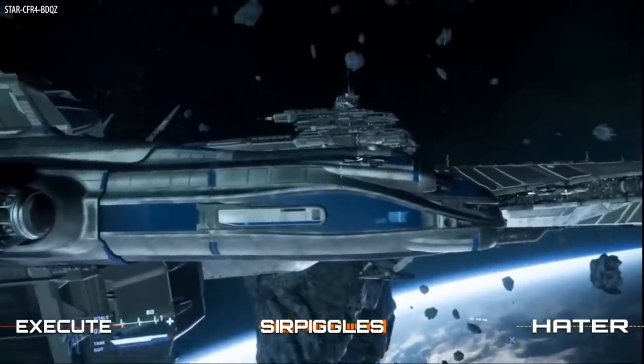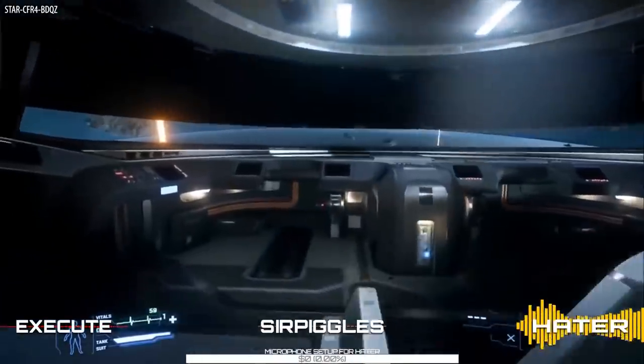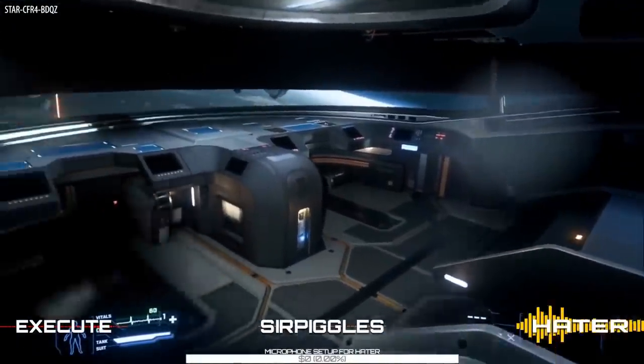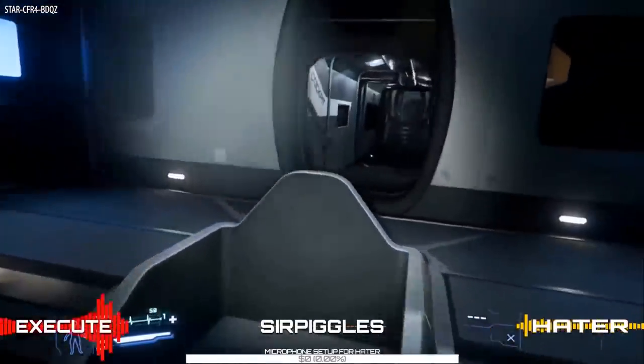Looking inside the ship, we start with the cockpit, and the layout looks identical to that of the Starfarer minus the two rear consoles. There are actually a lot of similarities between the Starfarer and the Hull C, which you would expect with them both being made by MISC.